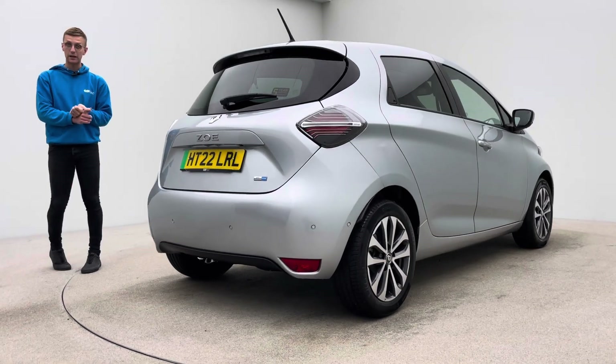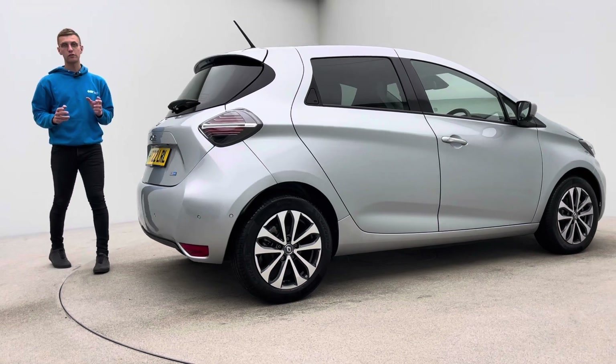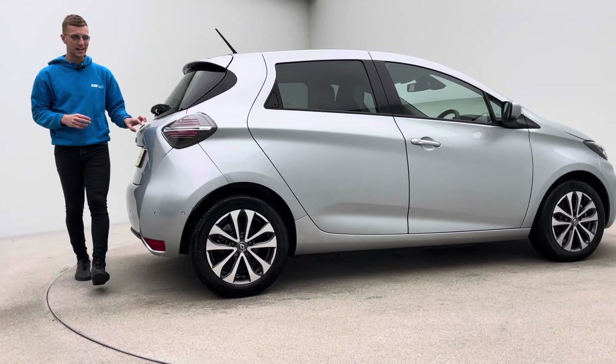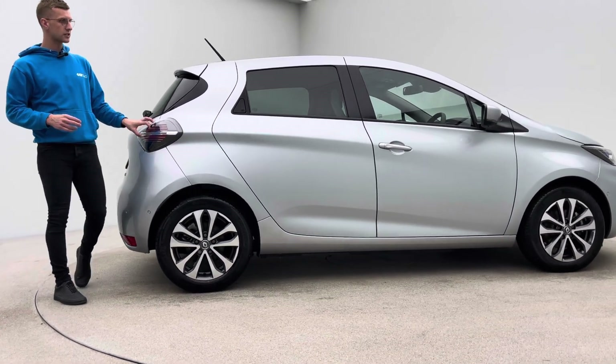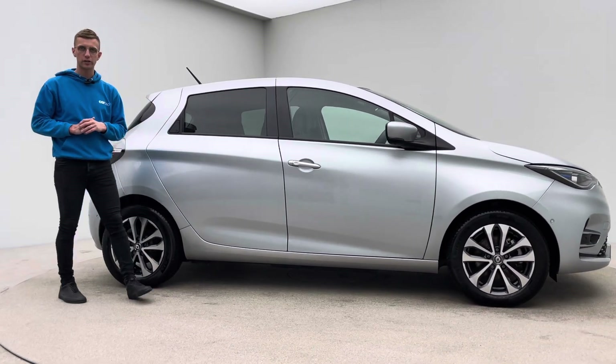And it's down to a few things: the spec that I just referred to, the space in the car for such a small car, and the range on these cars. The range is absolutely incredible, and the size and price of the car — nothing really rivals it currently on the market.